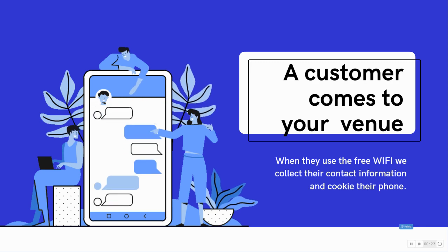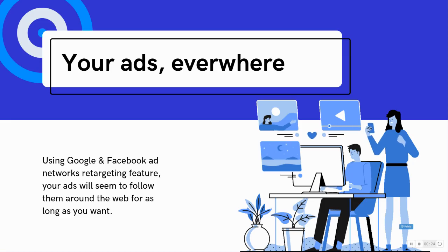We also cookie their phone, so from now on, using Google and Facebook's ad network retargeting features, we can present your ad on websites all over the web and seem to follow your customer around for as long as you want.